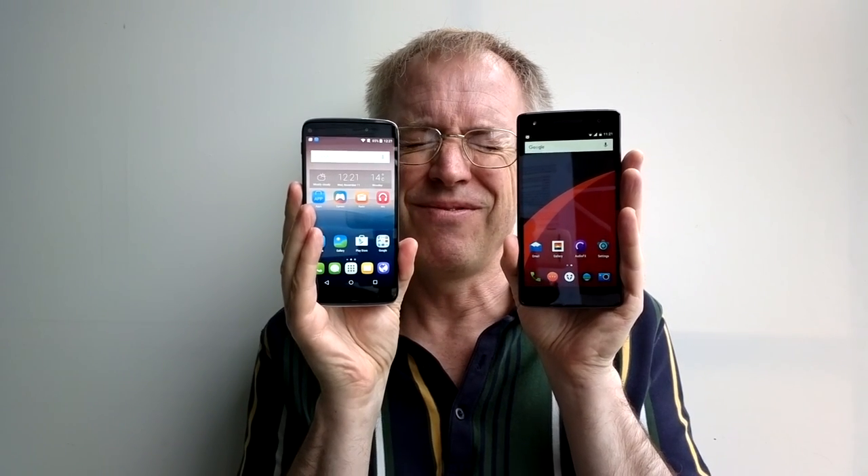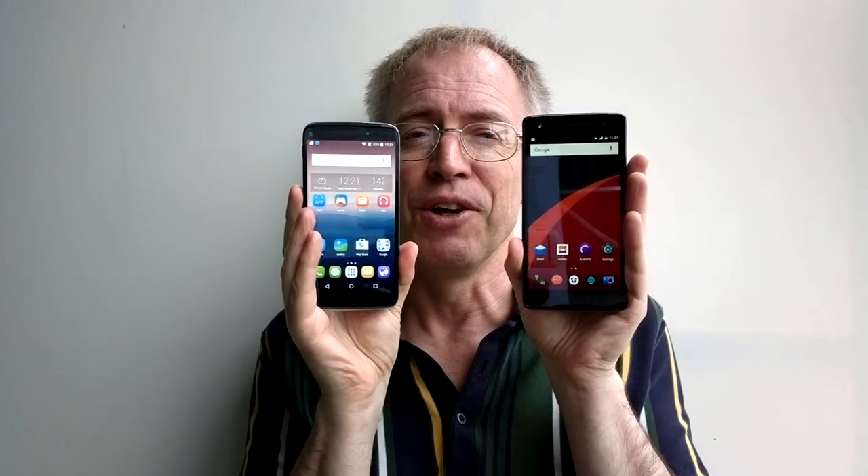Decision time — I can't decide. It's over to you: which would you go for, the Storm or the Alcatel Idol 3 5.5? Let me know at youtube.com/stevelitchfield.